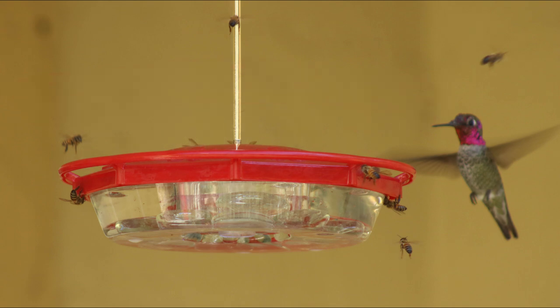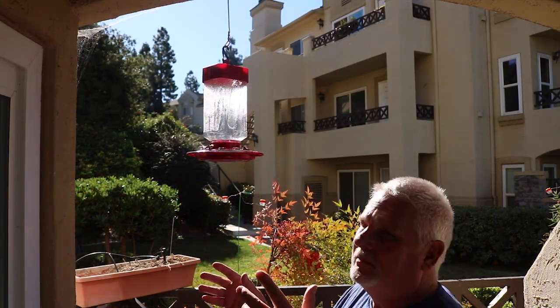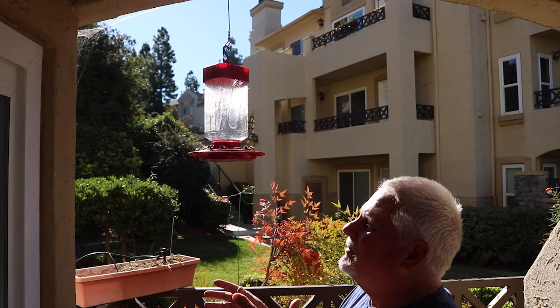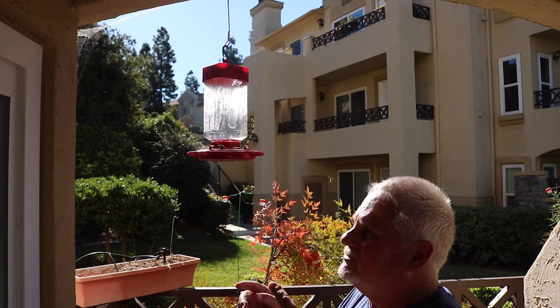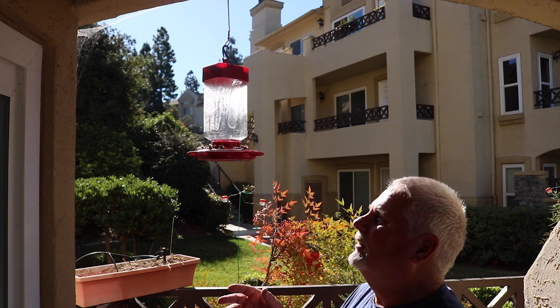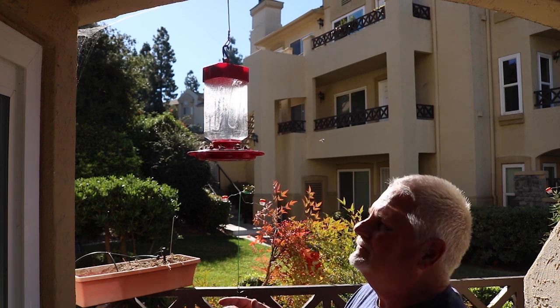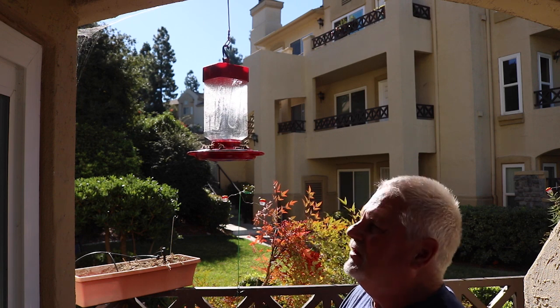This hummingbird would like to go to that feeder but the bees all over it are preventing that — he doesn't want to come with that many bees around. This big red 32-ounce feeder is now completely covered with bees all day long and the hummingbirds won't come to it. Generally hummingbirds love this style of feeder and drain it pretty quickly, but with the bee problem they won't come, and if they do, they fly away to other feeders.